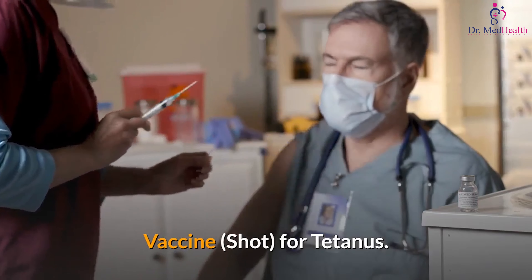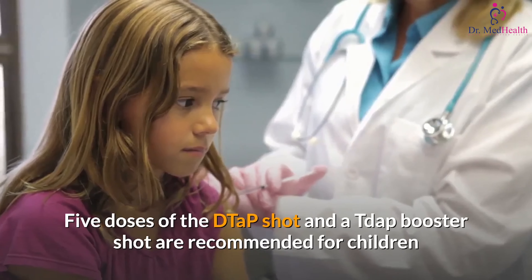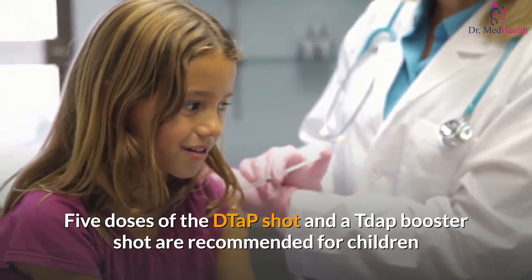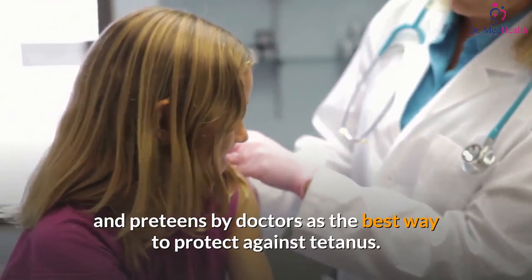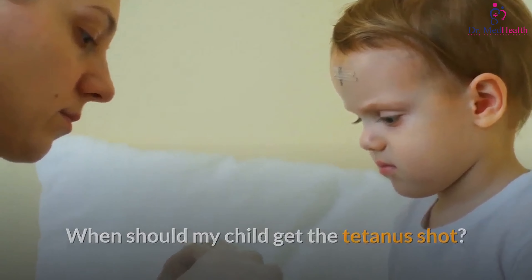A vaccine shot for tetanus: five doses of the DTaP shot and a Tdap booster shot are recommended for children and preteens by doctors as the best way to protect against tetanus. When should my child get the tetanus shot?